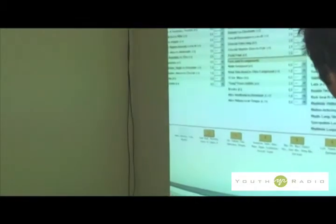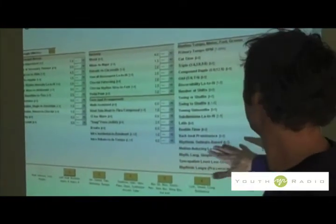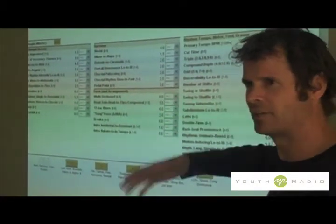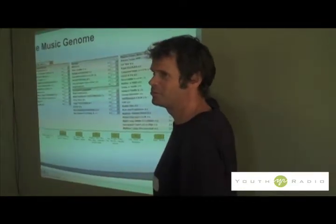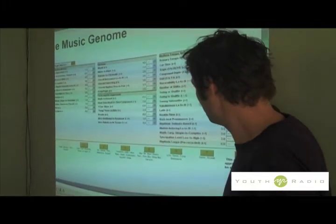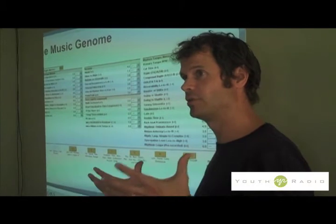This section right here is all about the rhythm — the rhythmic elements of a song. So the tempo, cut time, which is a particular kind of rhythmic interpretation, in triple meter, compound duple meter — these are all musicological terms. Put together, all these individual attributes give you a sense of what the rhythm is.